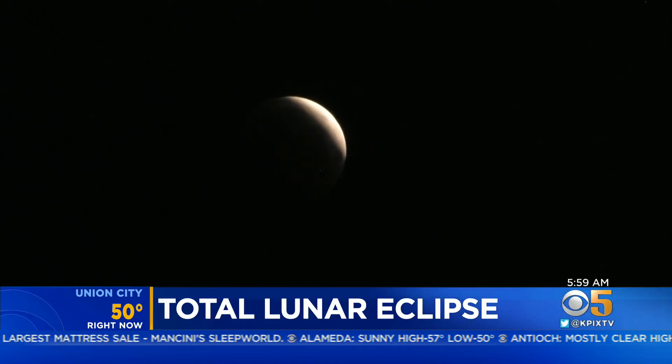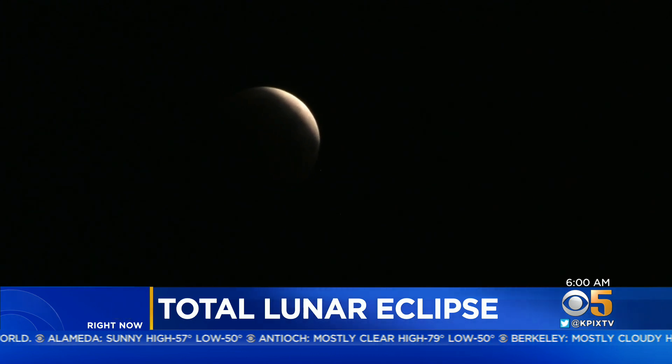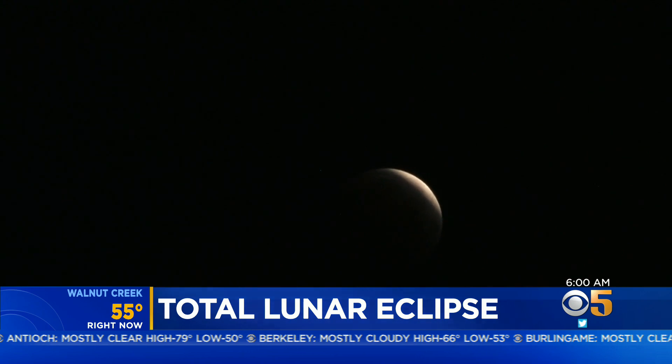The moon lit up the night sky then went dark. There was an eerie reddish glow as it passed through the earth's shadow. The whole eclipse just ended in the past 15 minutes. KPIX 5's Emily Turner is at Chabot Space and Science Center in Oakland with an exclusive behind the scenes look.